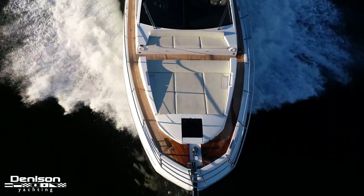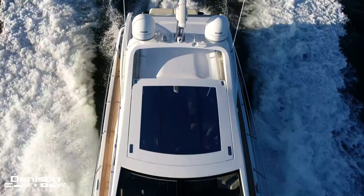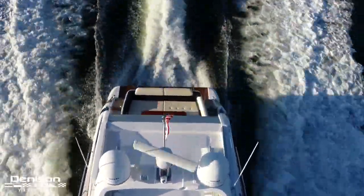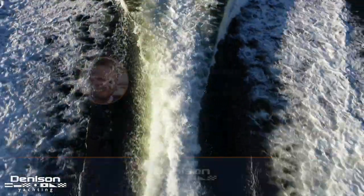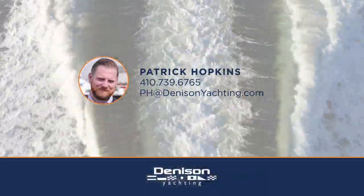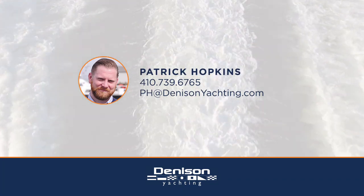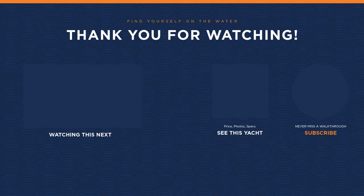That wraps up a long day of shooting here in Manhasset Bay. Thank you so much for coming on this walkthrough aboard Nino with me. If you have any questions or you'd like to see her in person, feel free to contact me. Thank you so much for watching.